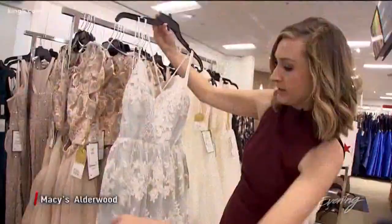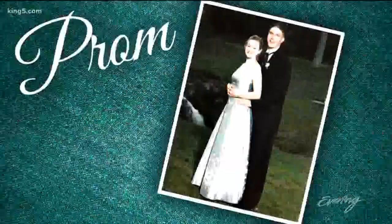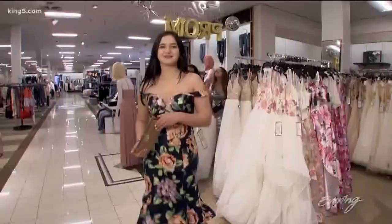Mine was blue and it had like white lace — having nostalgia moments. Nostalgia is having a moment right now when it comes to prom fashions. We are seeing a ton of 90s inspiration, so some of the things that I wore and a lot of parents wore when they went to prom are back, but they're reinterpreted in a new way for 2018.